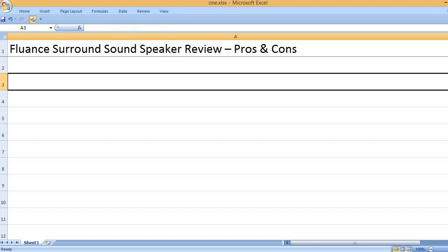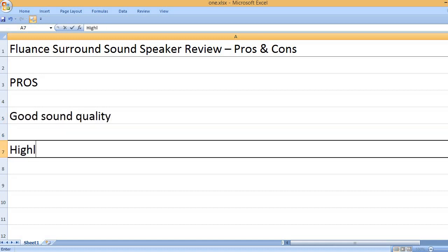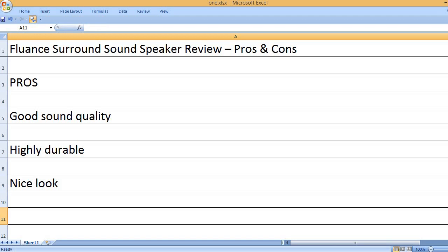Fluance Surround Sound Speaker Review — Pros and Cons. Pros: Good sound quality. Highly durable. Nice look.